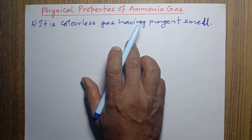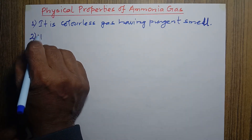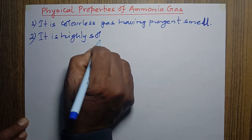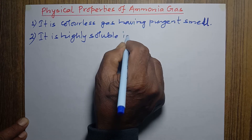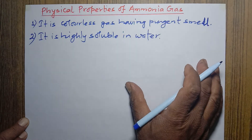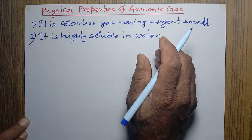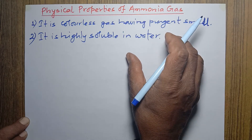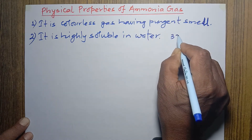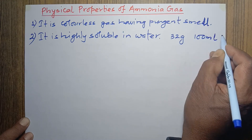The next property is that ammonia is highly soluble in water. You know that carbon dioxide is also soluble in water, and its solubility can be increased using pressure. But ammonia is even more soluble — 32 grams of ammonia gas dissolves in just 100 ml of water, which is a very high value, and that is why its solubility is considered very high.